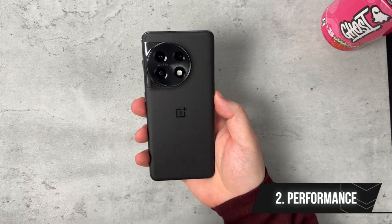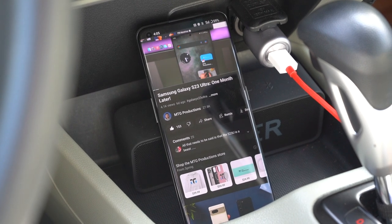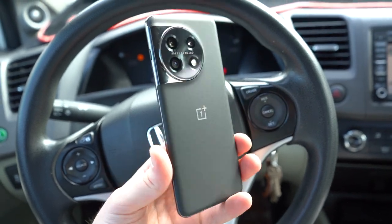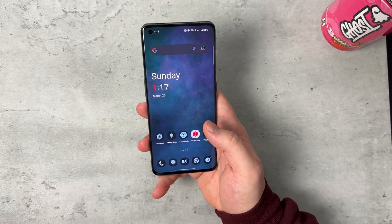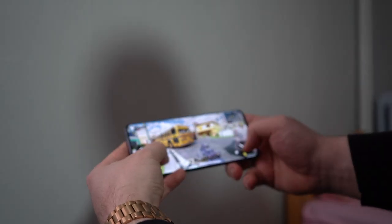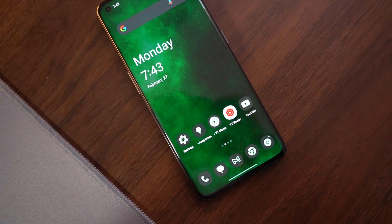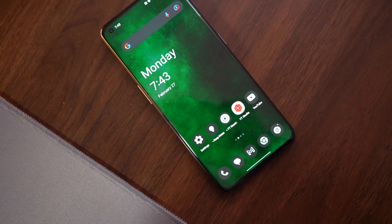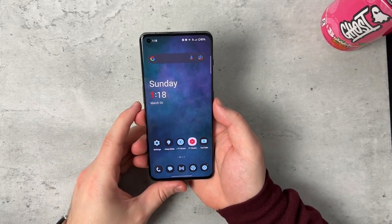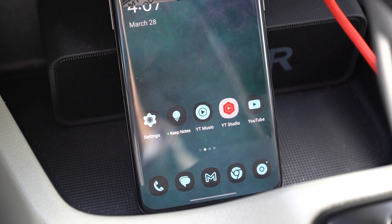Heading into performance — OnePlus has been really good with their software and performance quality, it's top notch. My model has 16 gigs of RAM and 256 gigs of storage, and I think 16 gigs — or at least 12 — should be the standard in every flagship smartphone. This is their flagship; there's no OnePlus 11 Pro or Ultra, this is it. It's buttery smooth. OxygenOS — you can tell it's not like it used to be with its stock Android feel. It has more of an Apple feel to it now, but honestly it doesn't bother me too much.